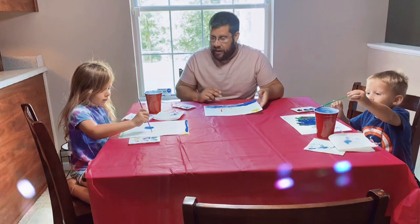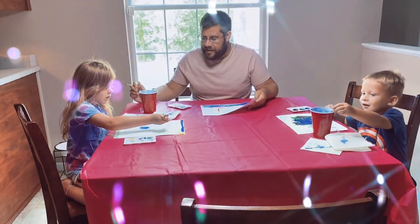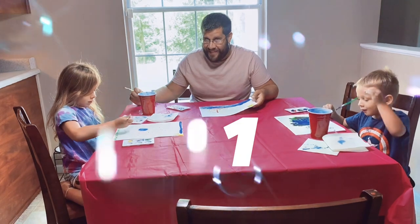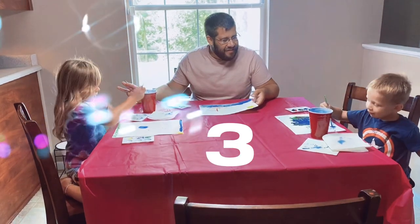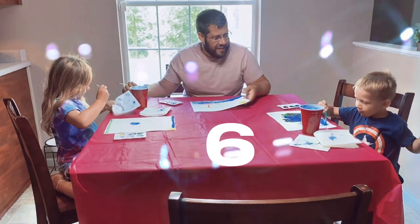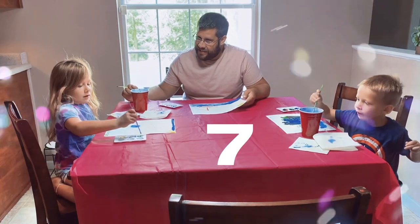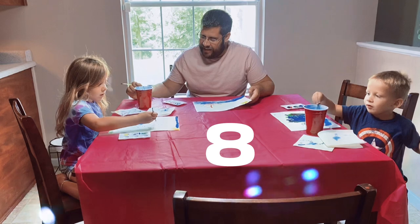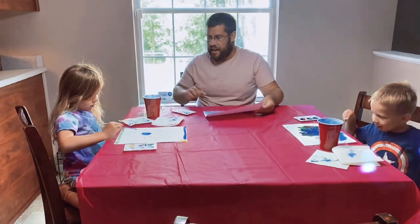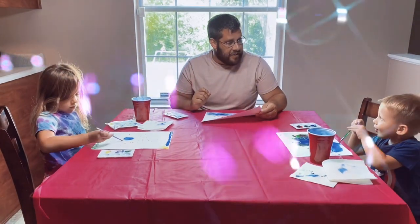Alright, I'll give you 10 more seconds. Count to 10. One, two, three, four, five, six, seven, eight, nine, ten. Alright, time's up. Who wants to show their painting first?